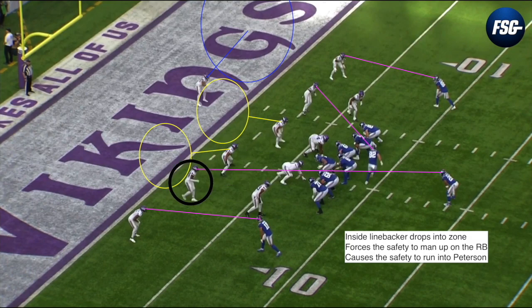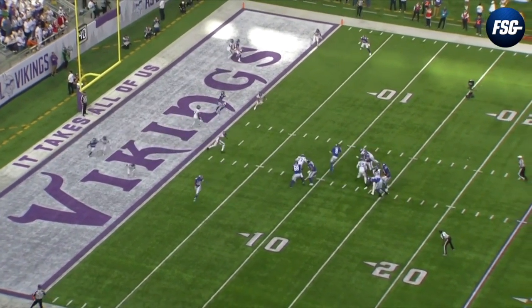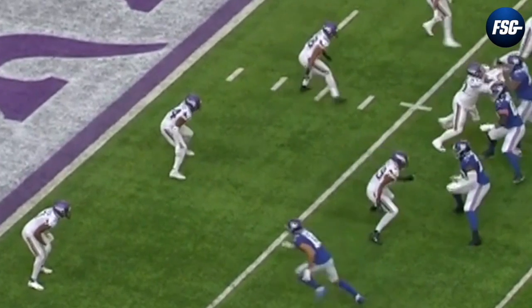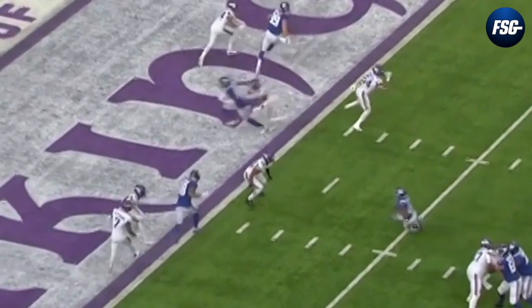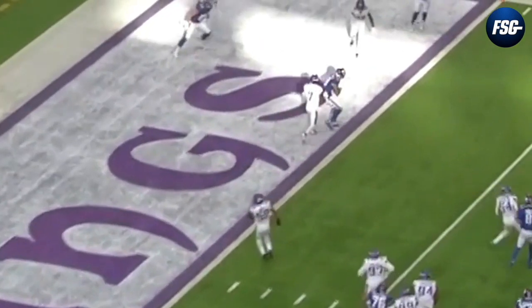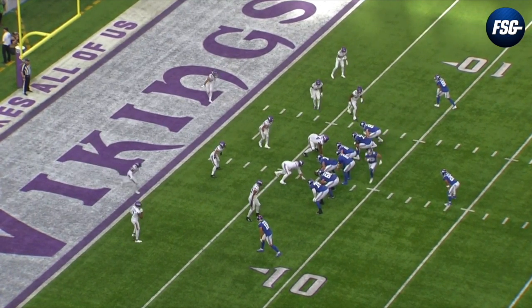The linebacker is supposed to cover Saquon out of the backfield but ends up dropping into his zone, forcing the safety to cover Saquon - which causes him to run into Patrick Peterson and be out of position on Hodgins, freeing Hodgins open. The Giants are running a mesh concept here, which is really great on the goal line because there are so many crossing routes and opportunities for receivers to create natural picks and find open space. Watch how Hodgins runs his route right at the opposing safety, causing his man Patrick Peterson to run into the safety, slowing him down and opening up Hodgins. Hodgins stays patient, keeps his eyes on the quarterback, finds the open window, and is ready to make the touchdown grab.